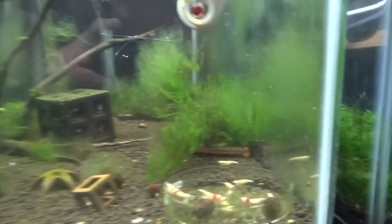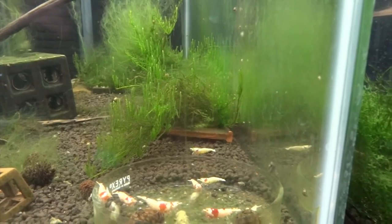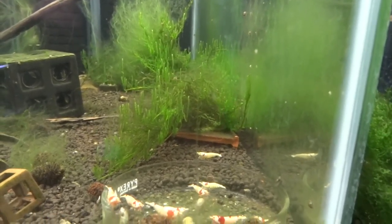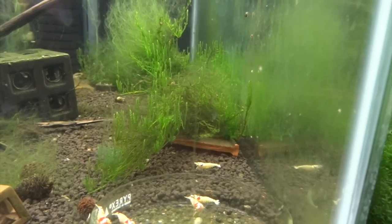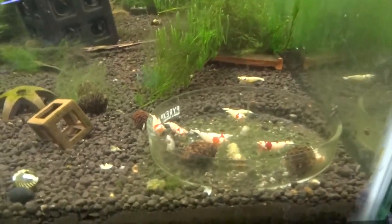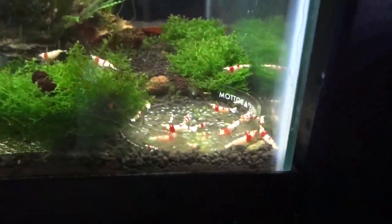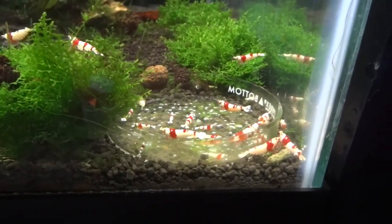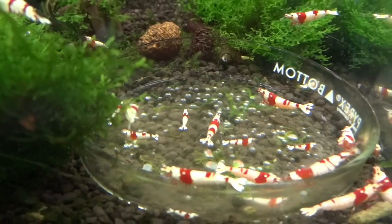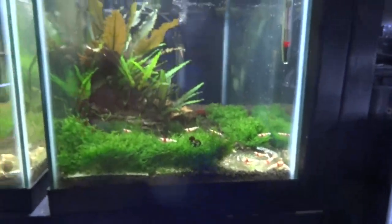Moving next door, these are the SS to SS grade Crystal Reds. Still not a lot going on here — we're not seeing die-off, but we're not seeing any breeding either. Just going to let it continue and see what happens. The PRLs are doing decent; we've got some breeding, not a ton of babies, but I am seeing them from time to time. I've got some nice-sized juvies that have grown out, so things are going good there.